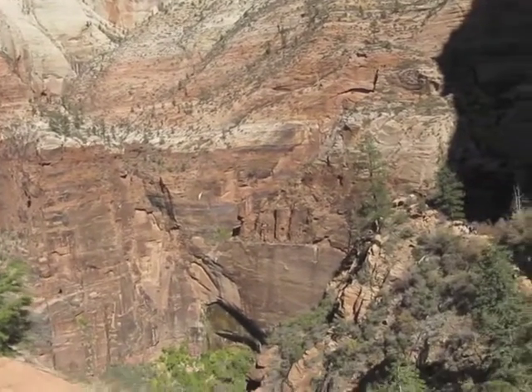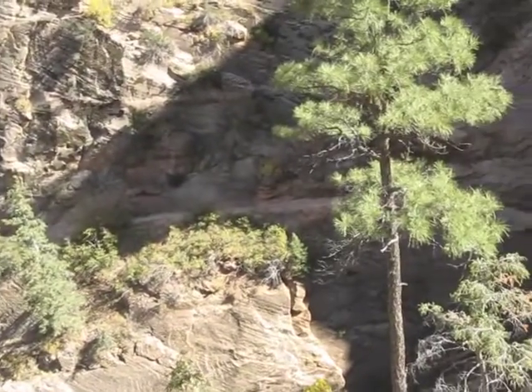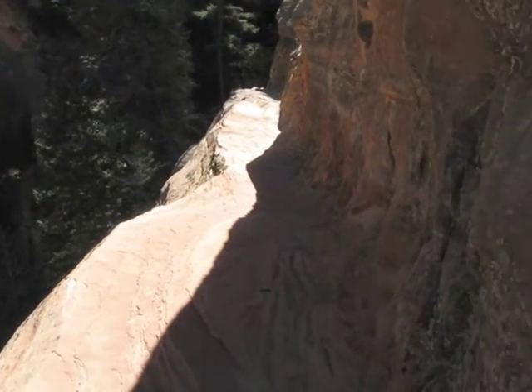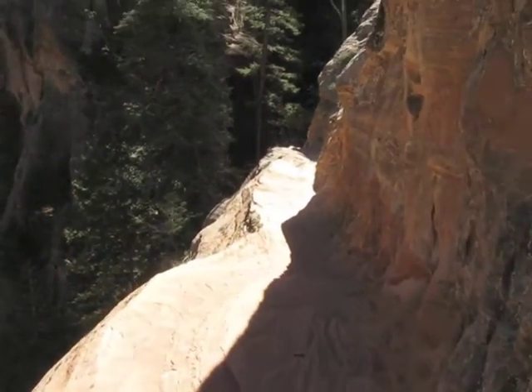Looking down into the canyon, and then you'll see some people walking along the trail that they cut into the rock.